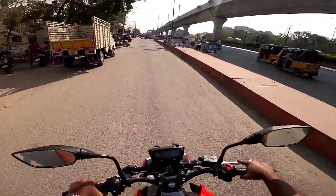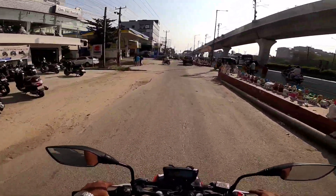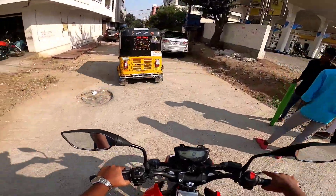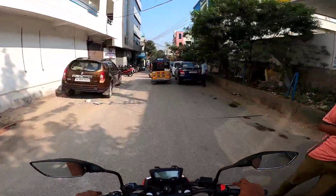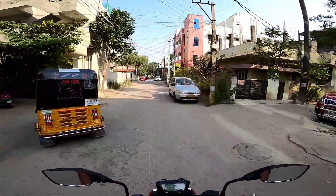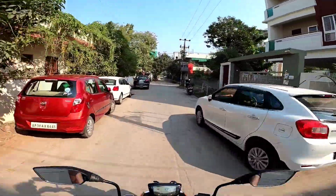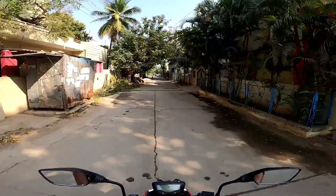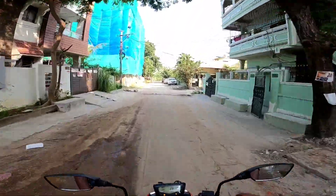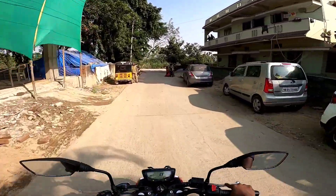So this is the RTR 160 — 149cc engine. It produces 16 PS of power at 8,250 RPM and 13.9 Newton metres of torque at 6,000 RPM. It's a very silent and refined engine. 16 PS of power is massive enough — it's a five-speed manual transmission.